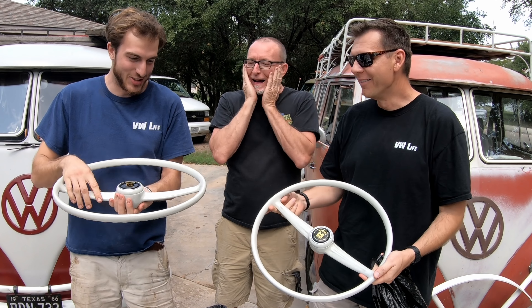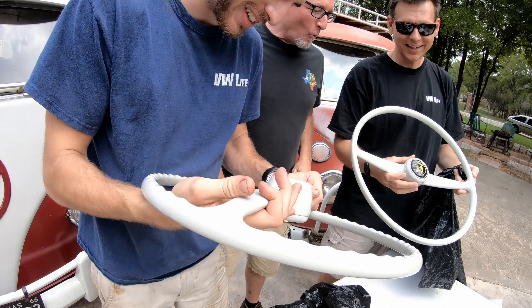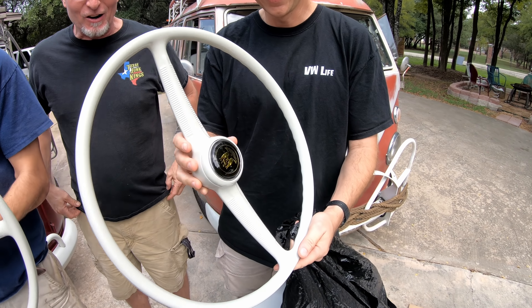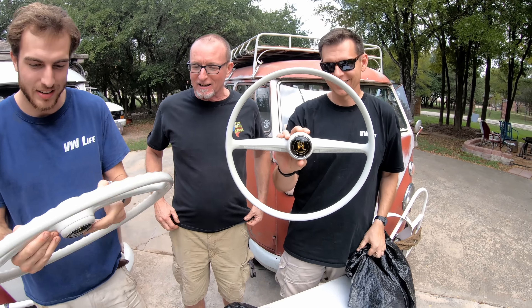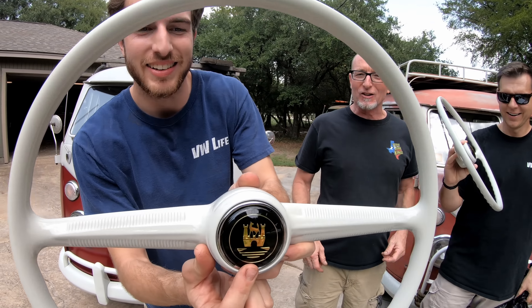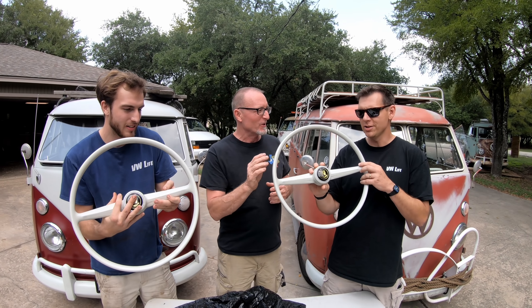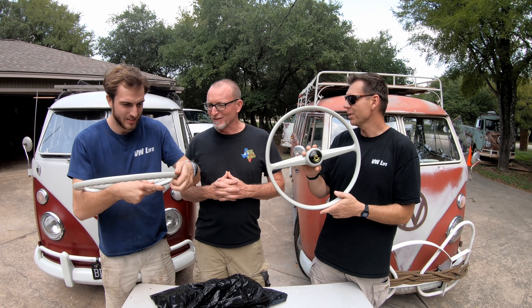Ready? All right, here we go - two, three. Woo-hoo! Look at those horn buttons. Oh my gosh. All right, I want one. Holy cow. These are redone by the guys over at Koch's in California. Unbelievable. Look at those horn buttons - look at that quality.